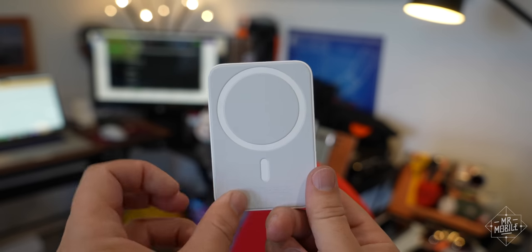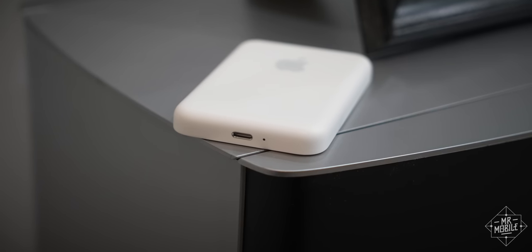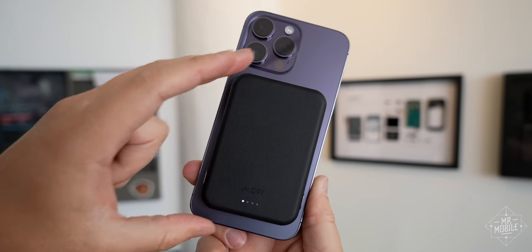Apple discontinued its own MagSafe battery pack, probably thanks to the demise of the Lightning port that was required to charge it, but many other vendors still make them in all kinds of fun colors and finishes, including today's sponsor.